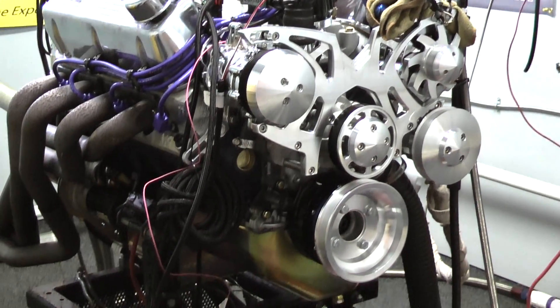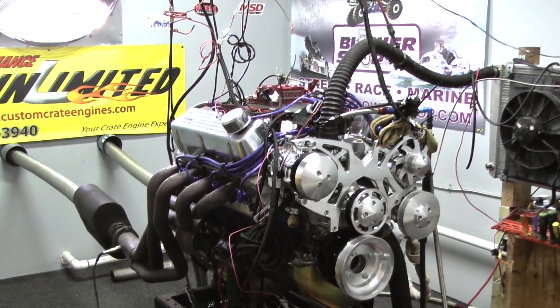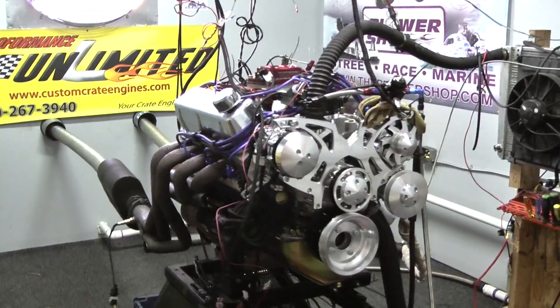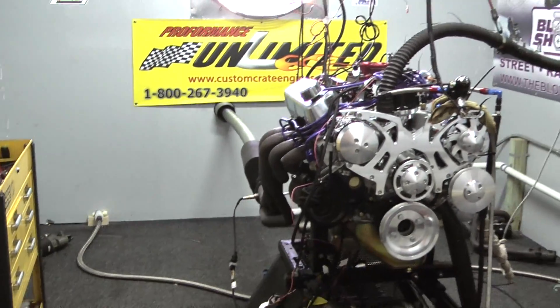Camshaft, we went with the CompCams Dustin Brown hydraulic roller with a double roller timing chain set. Cylinder heads, we went with the CNC ported AFRs, which we backed up with the FAST multi-port EFI system.